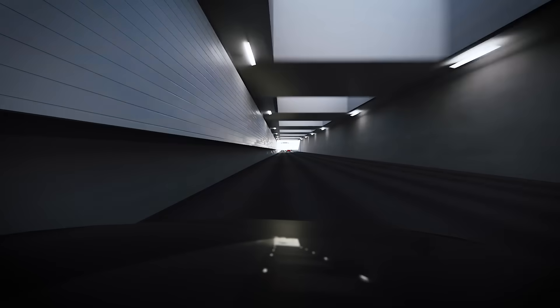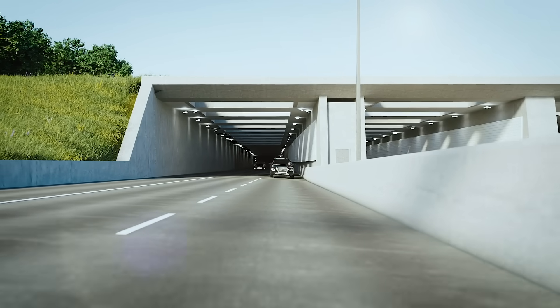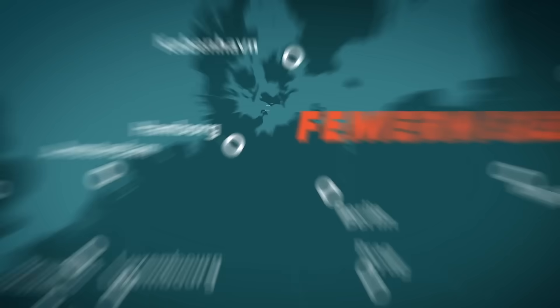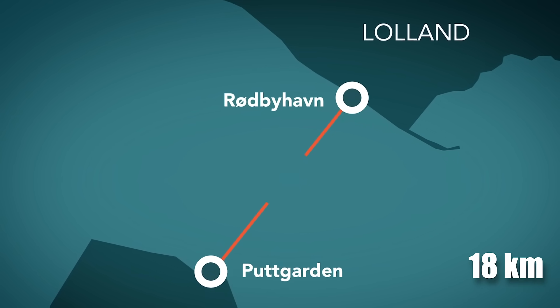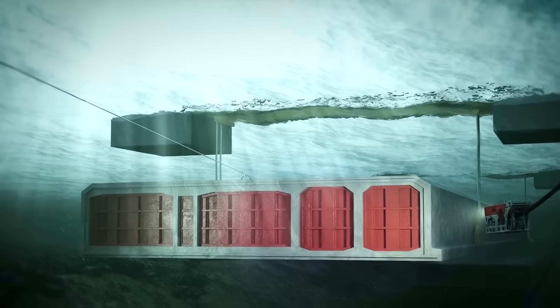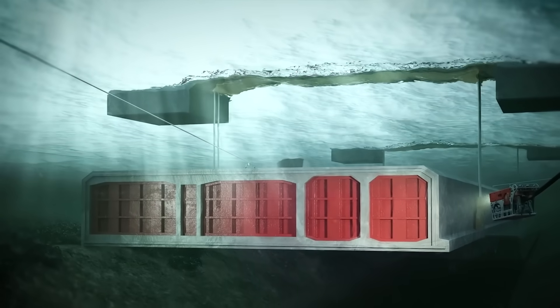What if a single tunnel could redefine travel between Scandinavia and Central Europe? The Femarn Belt Fixed Link, an 18-kilometer immersed tunnel beneath the Baltic Sea, is set to become the world's longest underwater road and rail connection.